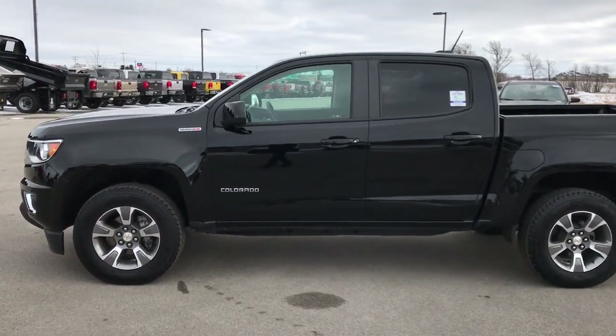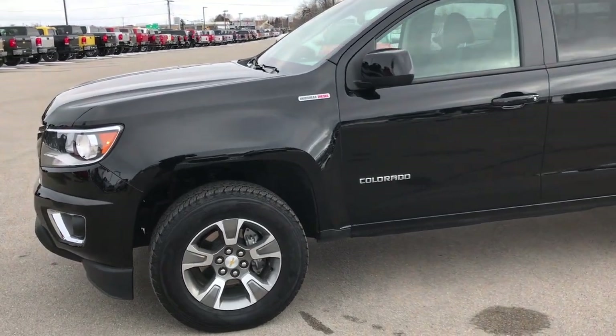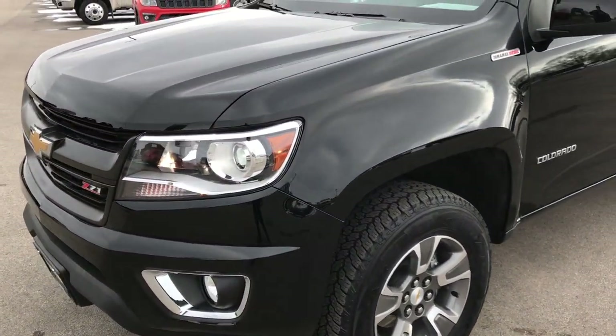This is stock number 9454. We are here at Summit Automotive in Fond du Lac, Wisconsin, your new and used half ton truck and light duty truck headquarters.